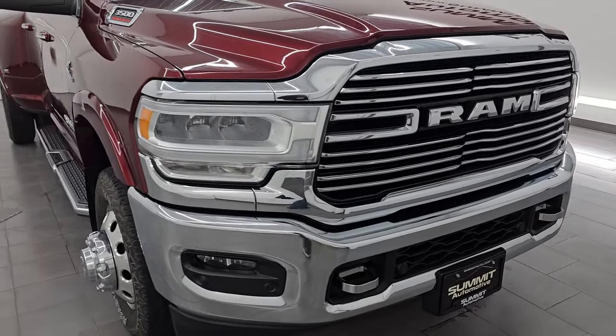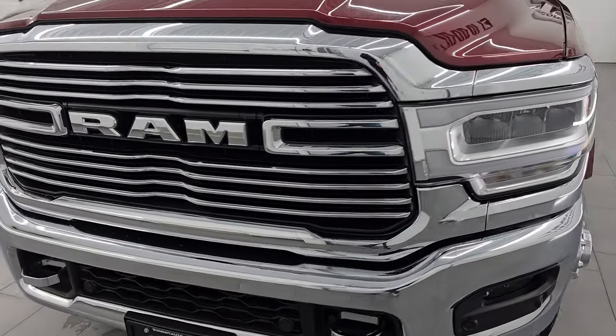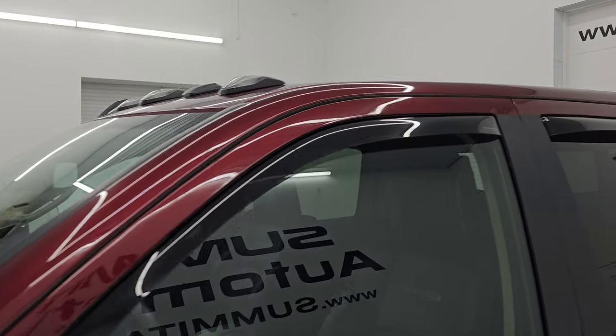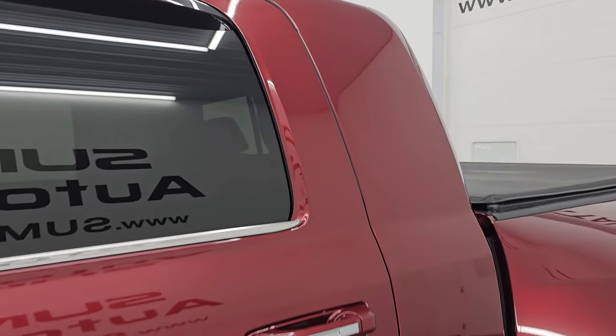This is a one owner, clean title history, clean Carfax out of New York. I'm going to go all the way around in this video — inside, underneath, start it up, take a look under the hood, show you all the options and give you the most accurate representation that I can of this truck.